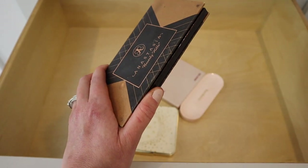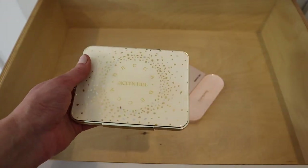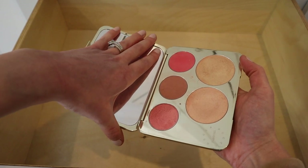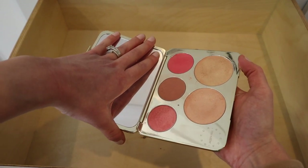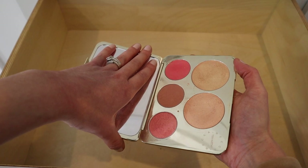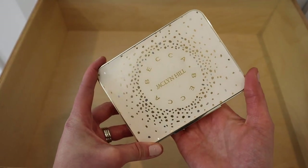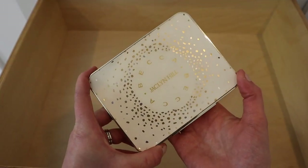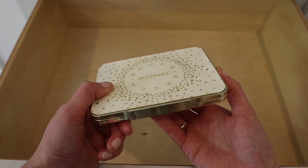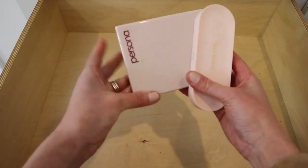Next, this Becca palette — Becca does not exist anymore and it makes me so sad. This palette was legendary. I'll tell my grandchildren about this palette and about how difficult it was to get it, and who Jaclyn Hill was, and back when there was a thing called Becca Cosmetics. We're keeping that palette.